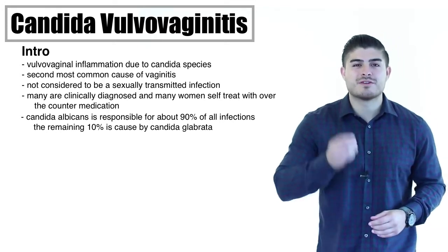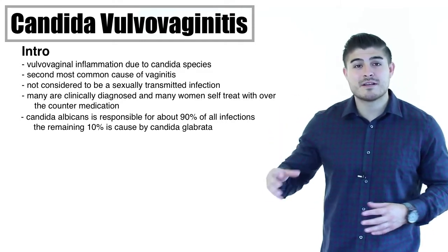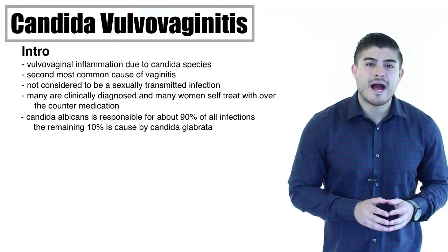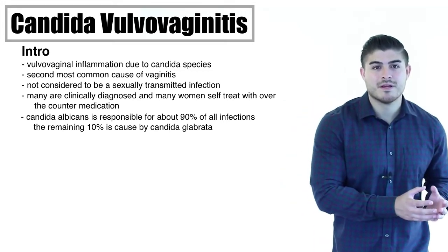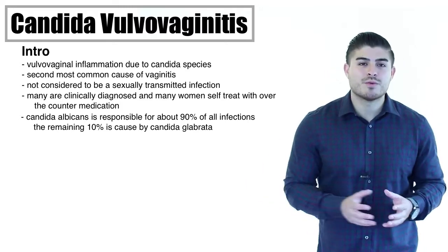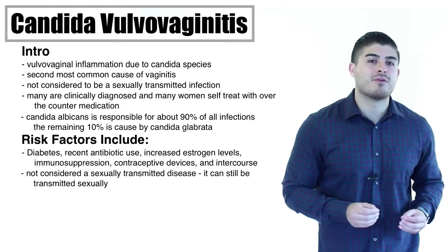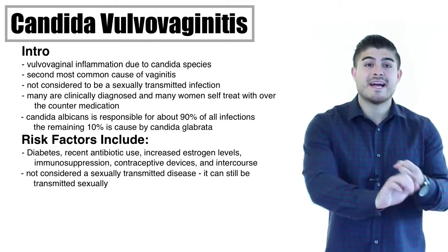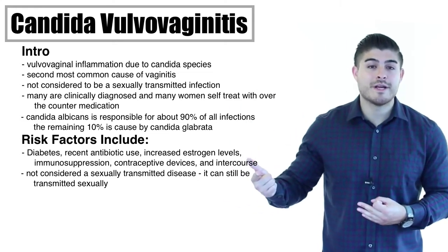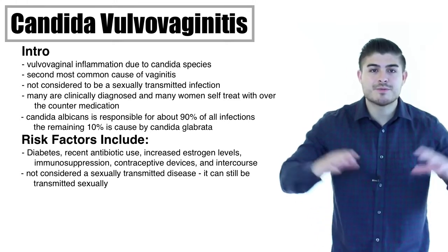Candida is really part of the normal vaginal flora. It's presumed that candida makes its way from the rectum — because it's also present in the GI tract — into the vaginal canal. How it goes from asymptomatic colonization to producing symptomatic disease is really unknown. There are certain risk factors to look out for: diabetes, high-estrogen containing birth control pills, contraceptive devices such as IUD or the vaginal ring, and recent antibiotic use.